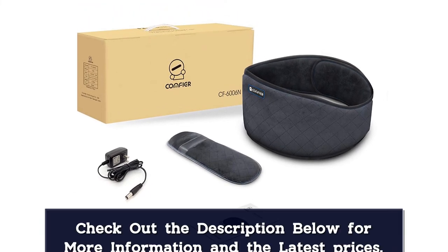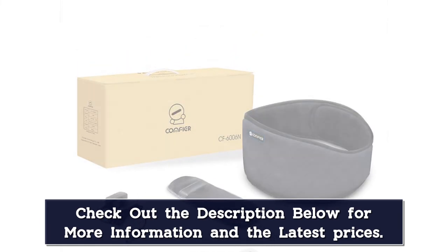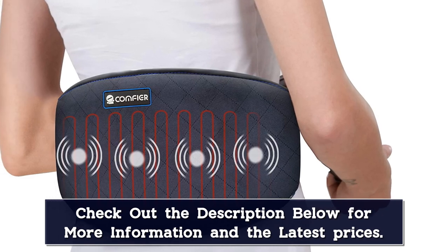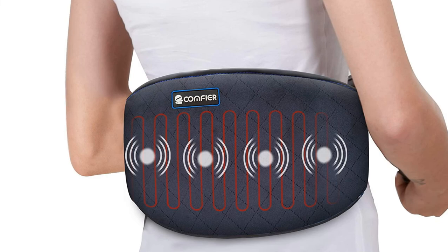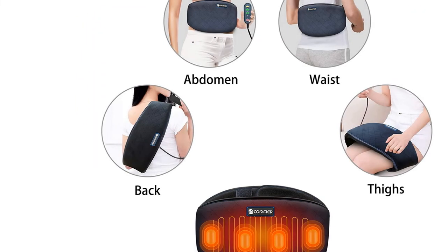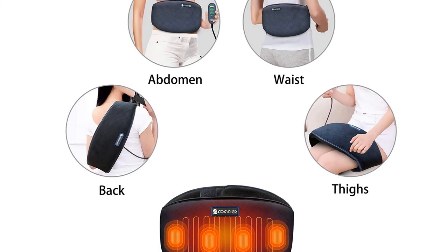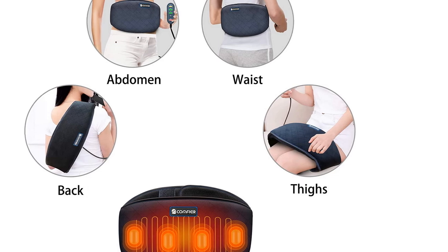This allows you to customize settings for ultimate comfort. The heating pad is equipped with overheat protection and auto shut-off features to ensure safe use. The wraparound heating pad is flexible with an adjustable strap extending up to 58 inches to fit all sizes, for both men and women. It makes a great wellness gift for birthdays, Mother's Day, or Father's Day.